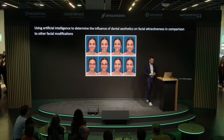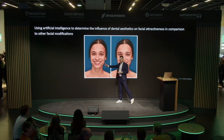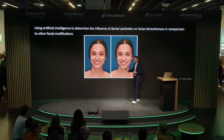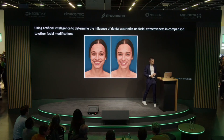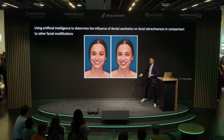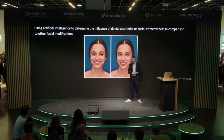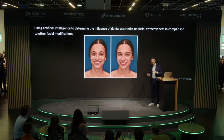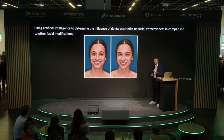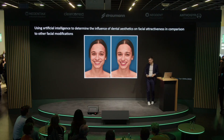The funny thing, and it's very easy to see, is that if you compare two pictures based only on the dentition, you would rate one more aesthetically appealing. But as soon as you give this lady red lipstick, artificial intelligence gives both pictures the same score. So whenever you miss the perfect result in dental practice — maybe you're missing a little papilla, or the lab technician didn't do a 100% job — just get some red lipstick and everything will be fine.